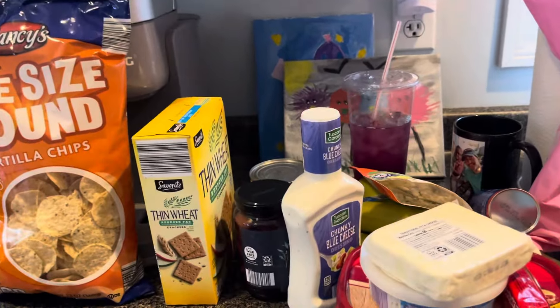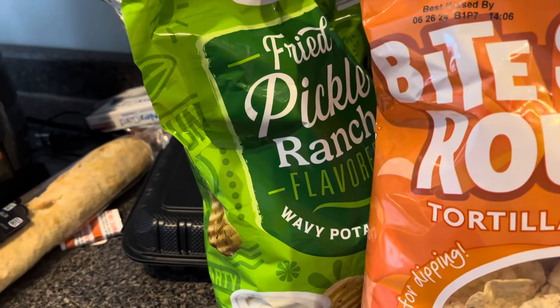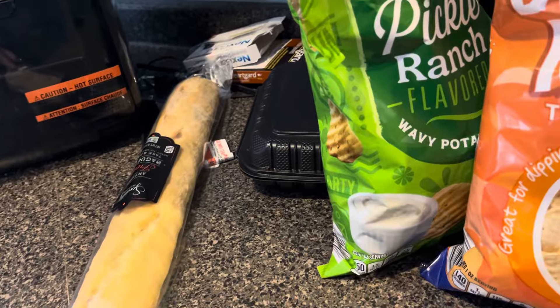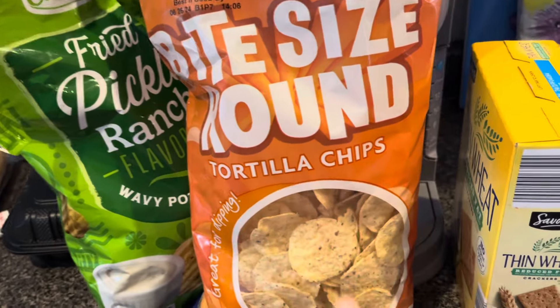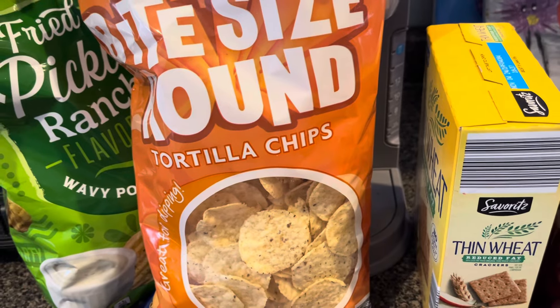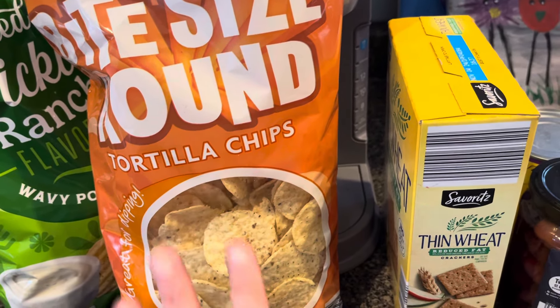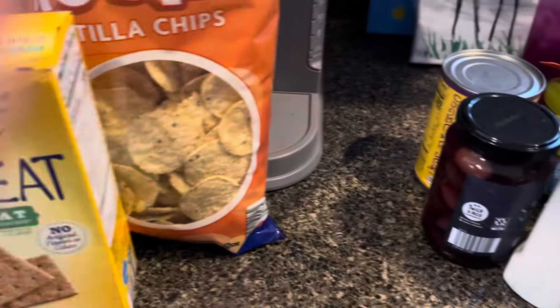Hey everybody, just a quick Aldi video — just needed a few things. We've got some fried pickled ranch chips for Grace, a French baguette for some fondue later on today, and some tortilla chips because you can't go by Cinco de Mayo without something Mexican.